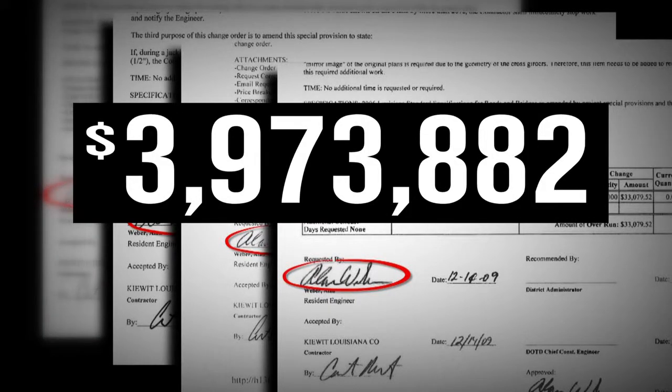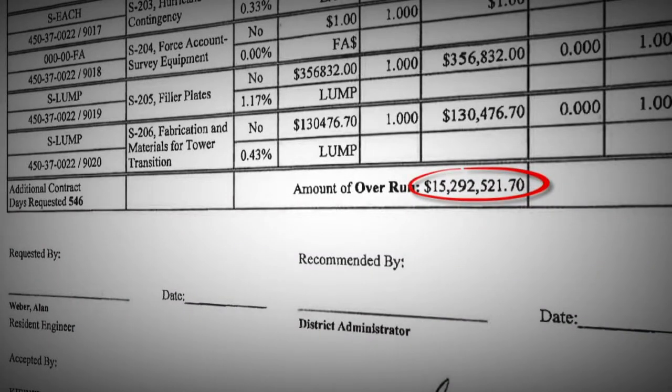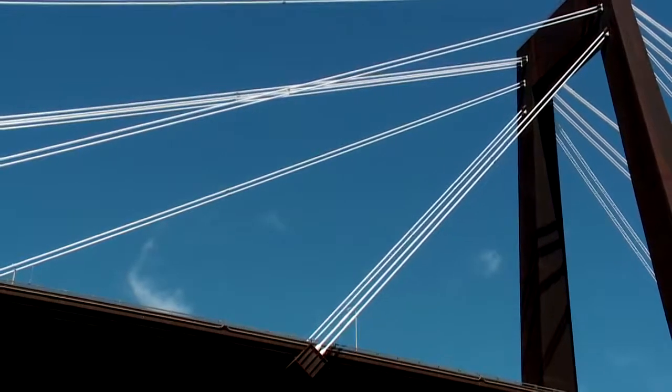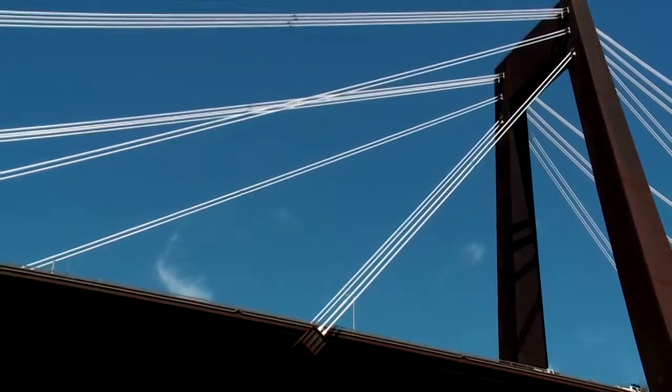State records show the project engineer signed off on almost two dozen orders approving about four million dollars in extra costs, but did not sign the one change order that approved an extra 15 million dollars for Kiewit to modify the towers. We asked Fossier why. 'He felt that he needed help — he just needed our support on it.' But the anonymous source on site said the team had plenty of expertise and gave a different reason: 'It was Kiewit's means and methods — if their means and methods didn't work, they were responsible, not the state.'